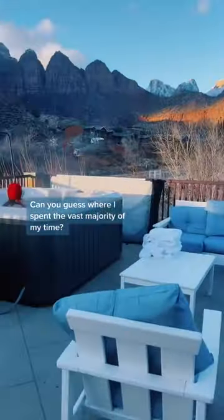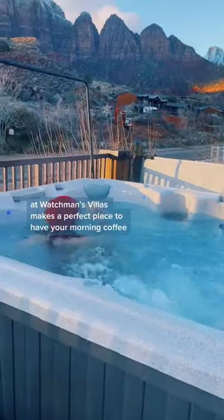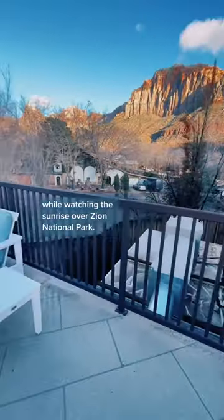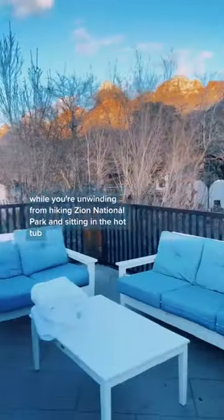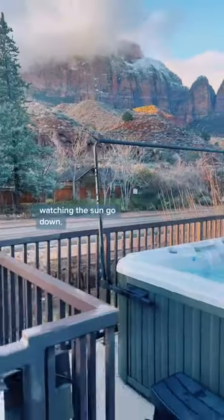Can you guess where I spent the vast majority of my time? The Aspen Suite at Watchman's Villa makes a perfect place to have your morning coffee while watching the sunrise over Zion National Park. It also makes a great spot for a glass of wine while you're unwinding from hiking Zion National Park and sitting in the hot tub watching the sun go down.